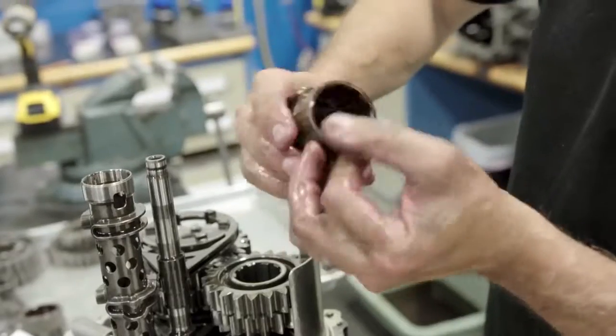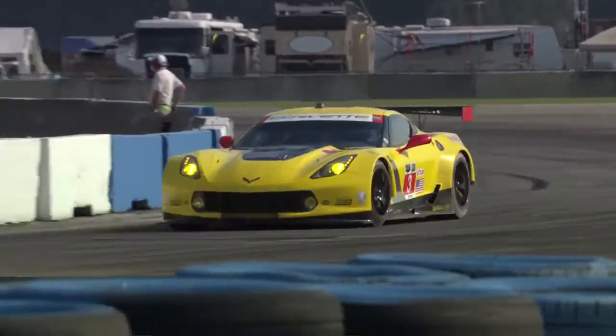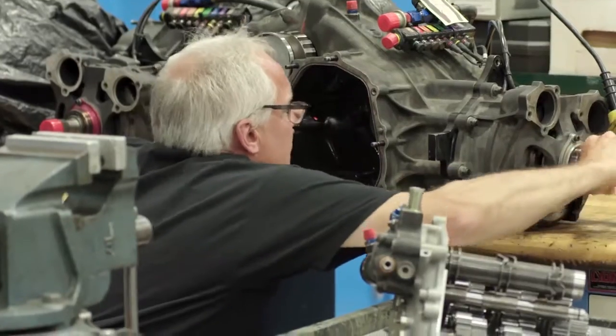Fourth gear — see, we got a little hot right there. Just a little touch of heat from it rubbing. That's pretty normal. Everything feels good.